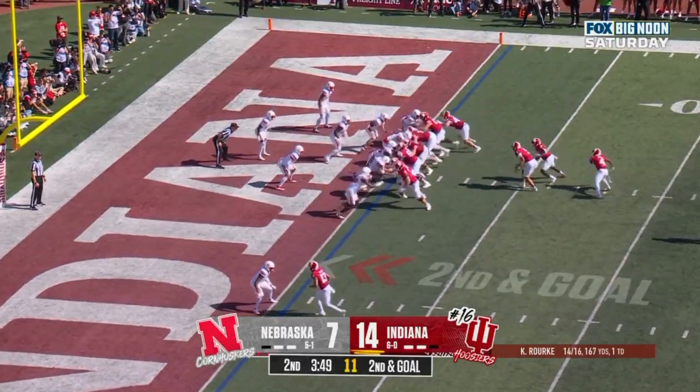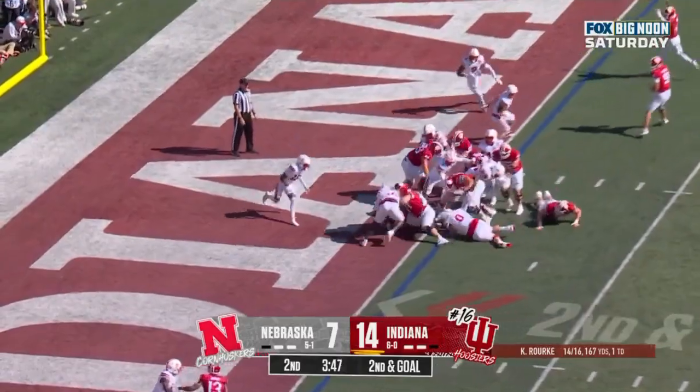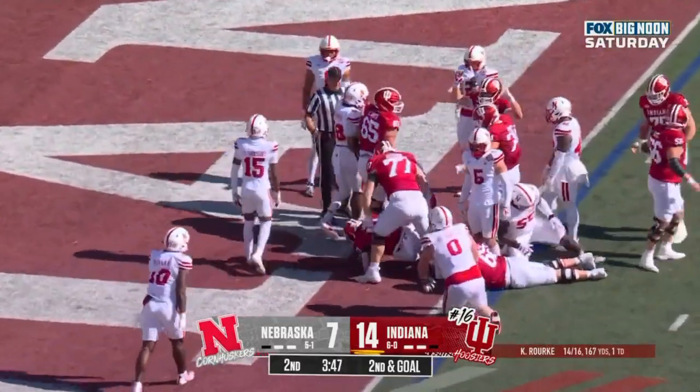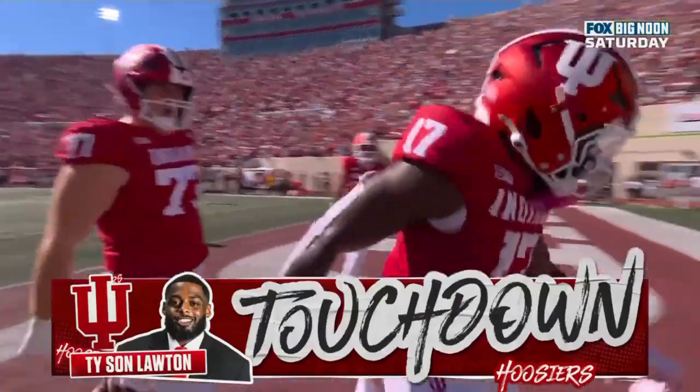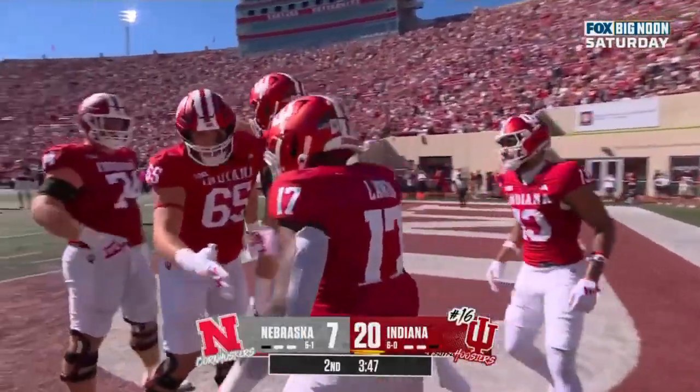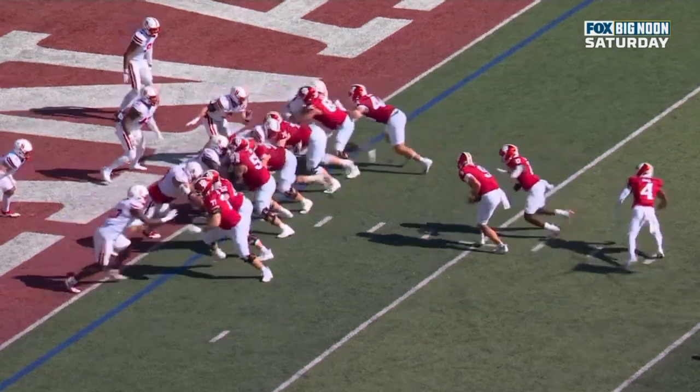Second down and goal at the one. Price in the backfield. They'll hand it off straight ahead, and it's a touchdown for Lawton. Tyshawn Lawton punches it in. This offensive line doing work up front.